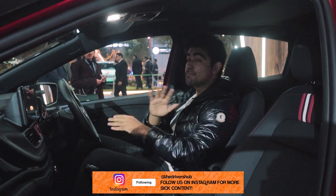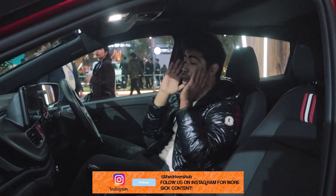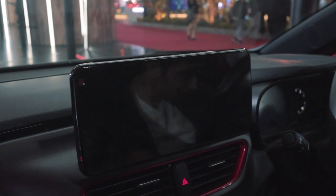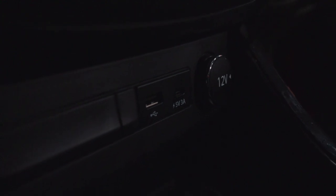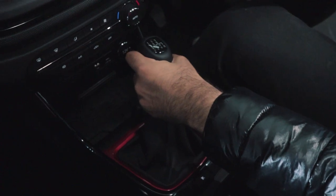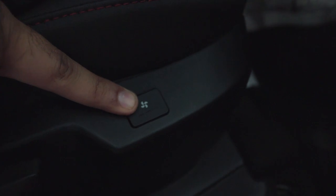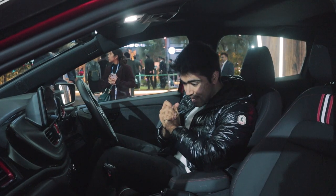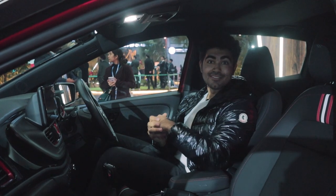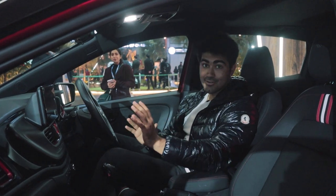Just like the engine, the interior has some major changes as well. The first thing you're going to notice is Tata's all-new 10.25-inch infotainment and an all-new 7-inch instrument cluster. Tata has been really generous in terms of features — this car has a voice-enabled sunroof, ventilated seats, and a wireless charger. Basically, in terms of features, this car is behind none.